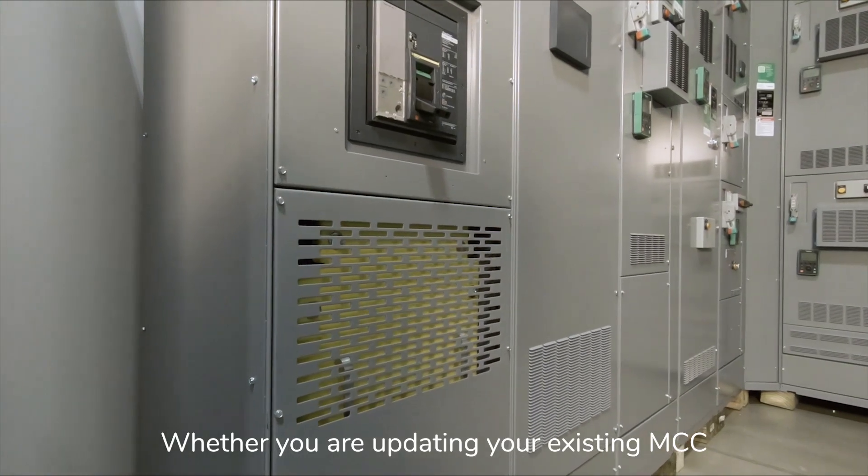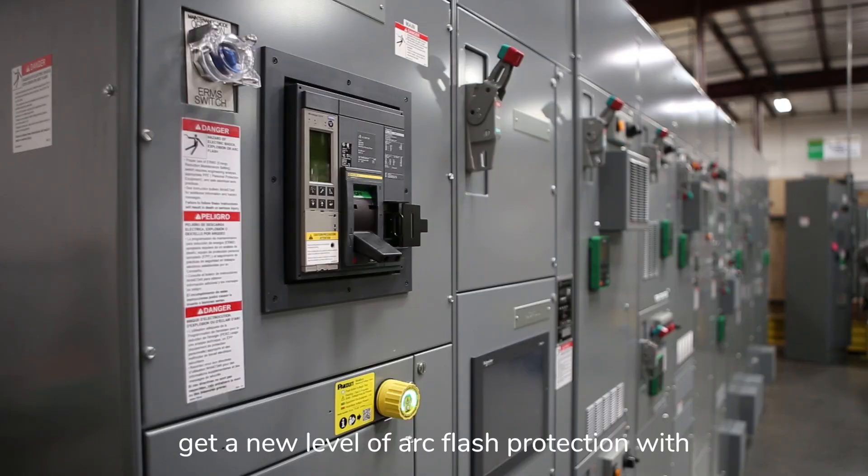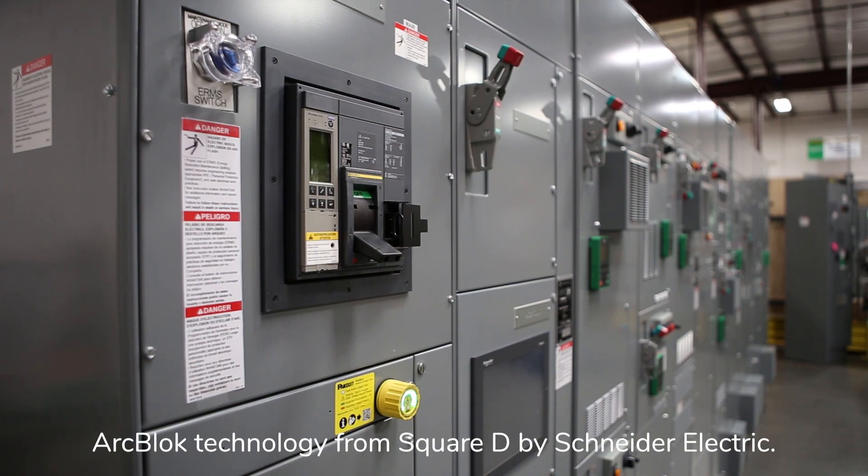Whether you are updating your existing MCC or buying a new one, get a new level of arc flash protection with ArcBlock technology from Square D by Schneider Electric.